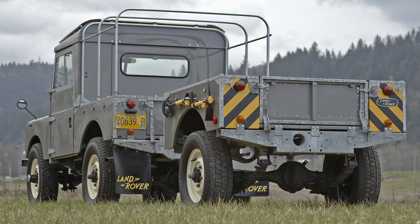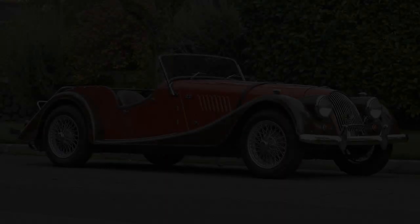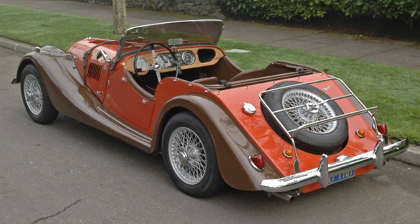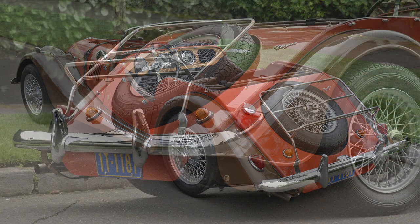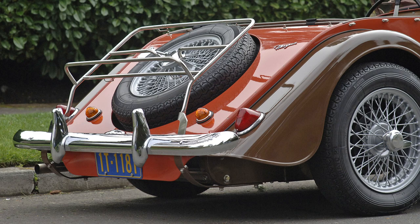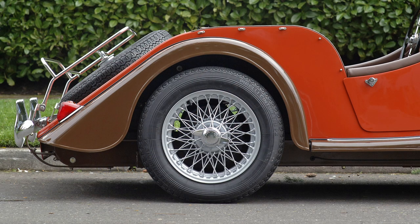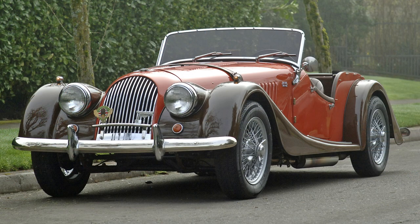Parts availability for these vintage Land Rovers is very good, and similar to Jeeps they have tremendous online resources and great club support worldwide. But if you want to join a club that's a little more exclusive, get yourself a Morgan. Morgan has been making cars since 1910 and is still around today, making about 850 cars a year — but if you want one, you have to get on a waiting list. Morgan cars utilize a wooden body substructure made from ash, even to this day.